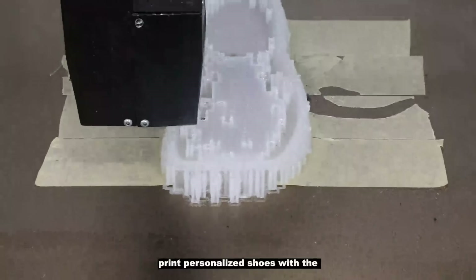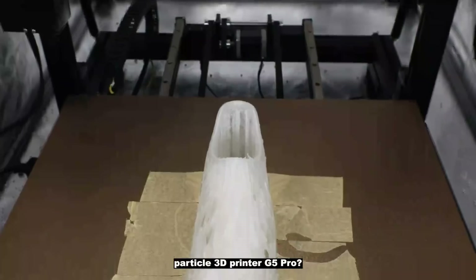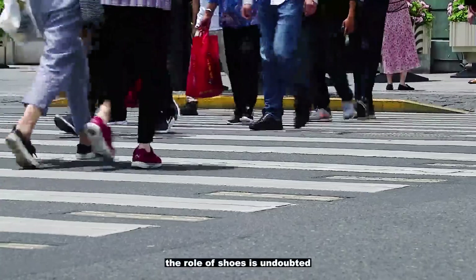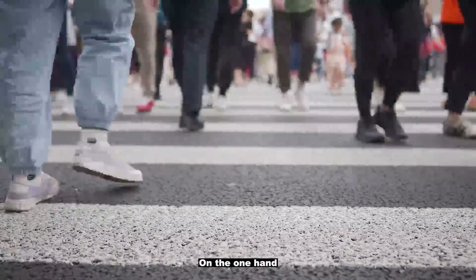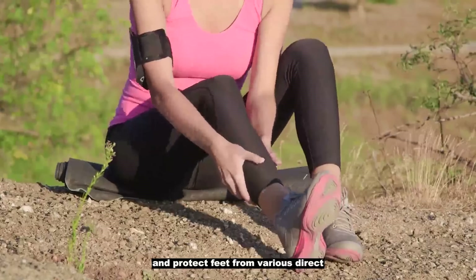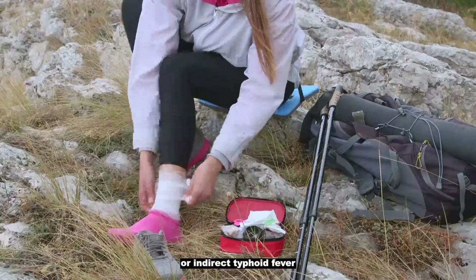What kind of experience is it to print personalized shoes with the Particle 3D Printer G5 Pro? In life, the role of shoes is undoubted. On the one hand, shoes can reduce the contact of human feet with external stimuli and protect feet from various direct or indirect injuries,